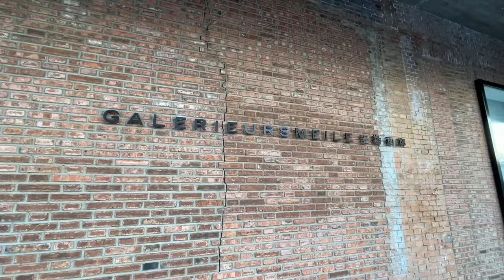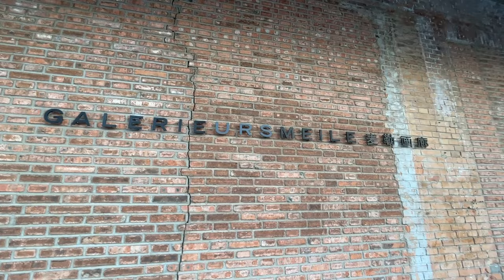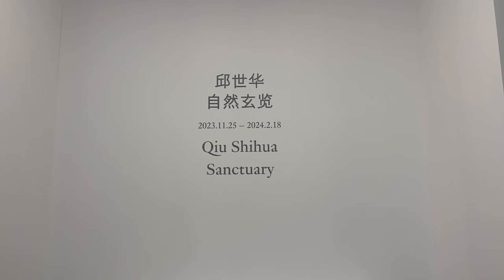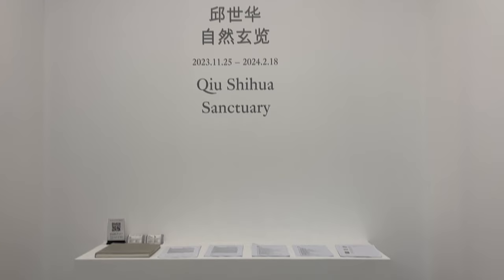The gallerist of Maile Meile Gallery told me that there is an ongoing exhibition that is quite interesting, so I'm here. But it's freezing — I don't know how long my phone can hold up in this weather. 'Sanctuary' — let's get inside. This is going to be an eccentric exhibition.